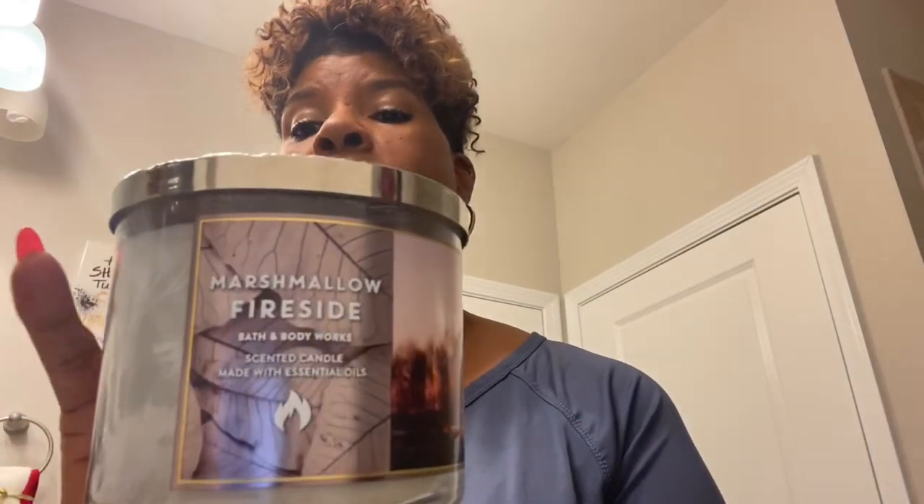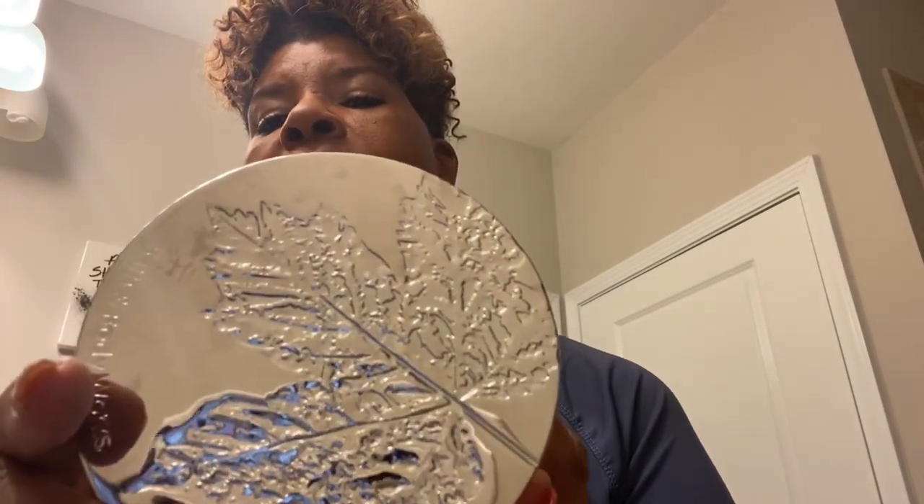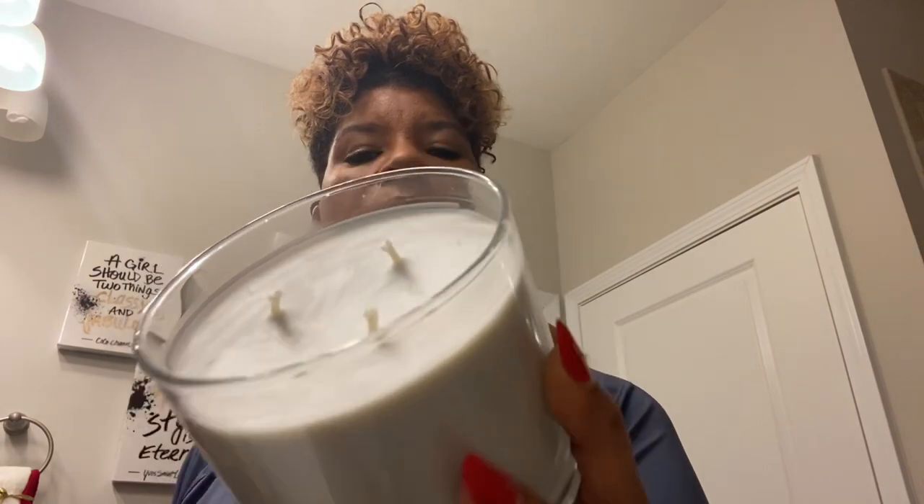The next one I have is the one that most people go for, which is Bath and Body Works, and this is Marshmallow Fireside, which is the only candle that I buy from them these days. They come out with all different types of packaging for the Marshmallow Fireside — I have one with a bunch of glitter and they just change it up for the season. This one also has some detailing on the top that's really pretty, and it is also a three-wick candle with essential oils in it. So in theory you would think this one would be better, and it might be, but we'll see.